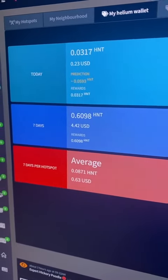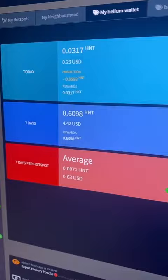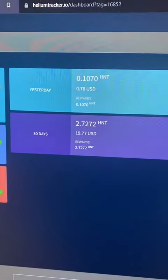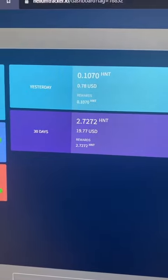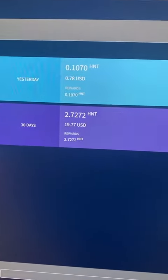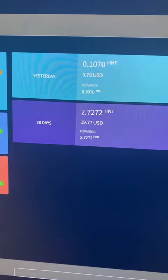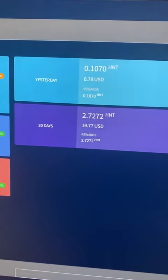Over the last seven days we made $4.42, and we're averaging $0.63 a day. Yesterday we made $0.1070 HNT and about $0.78, at about $19.77 in the last 30 days — so not great.